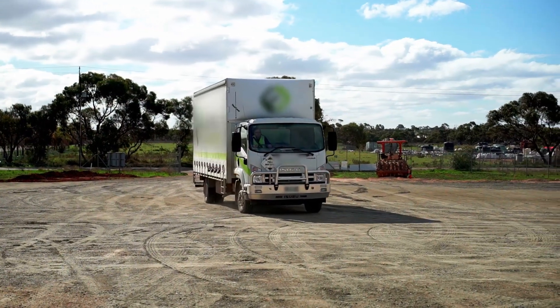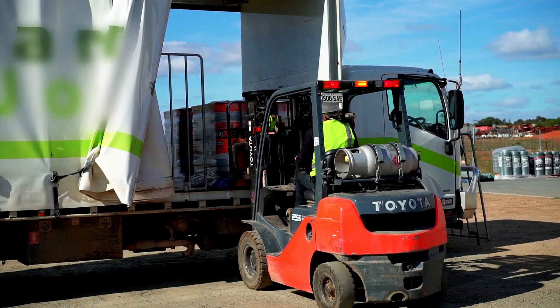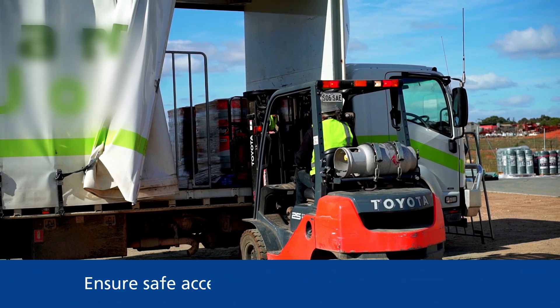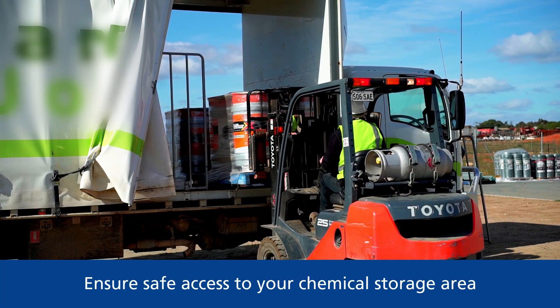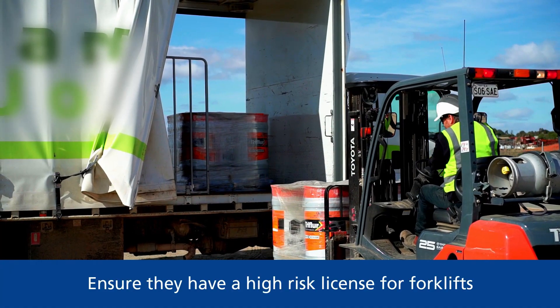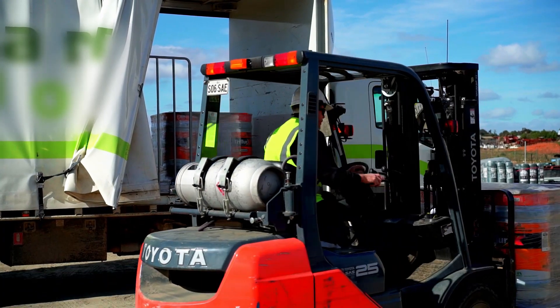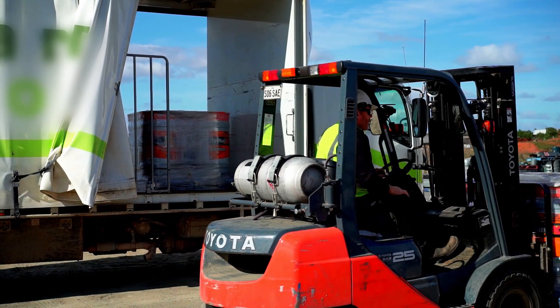Chemical suppliers will often deliver the product to your property as part of their service. If this is the case, ensure they have safe access to your chemical storage area. If they are using a forklift, ensure that they have a forklift licence. Keep people away from the loading area when a forklift or other mobile plant is operating.